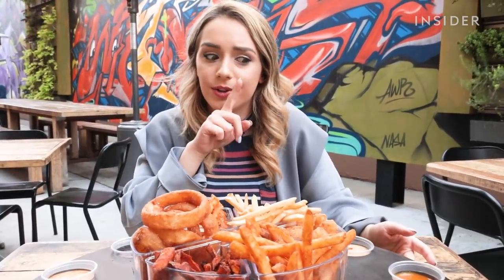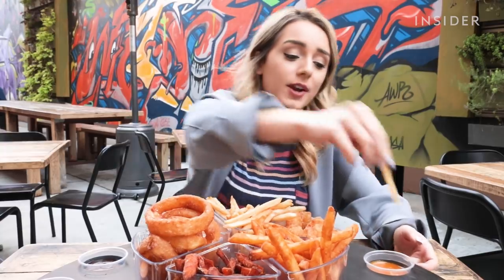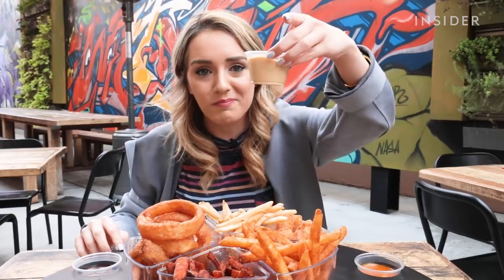The teriyaki aioli is my favorite. That was really good — I was not expecting that. It's like a nice, sweet, tangy mix. That is so good. I'm trying it with everything. Definitely, if I came here with friends, I would hog this one up.